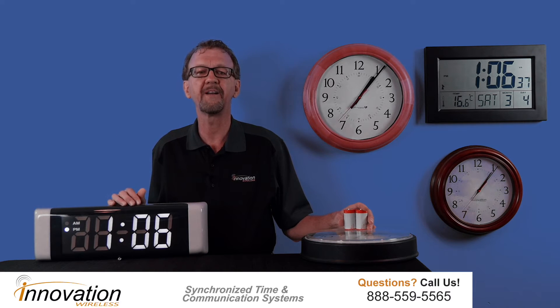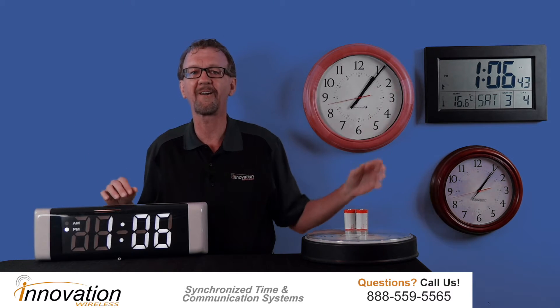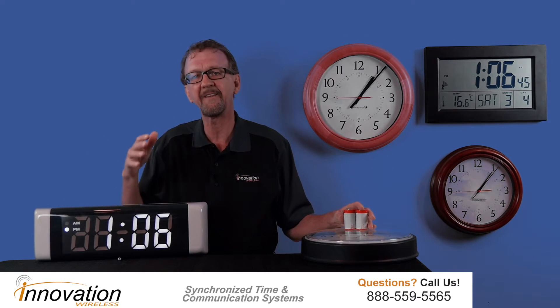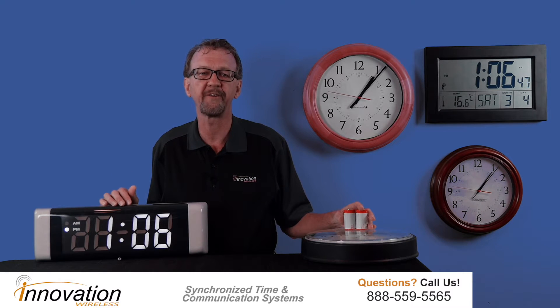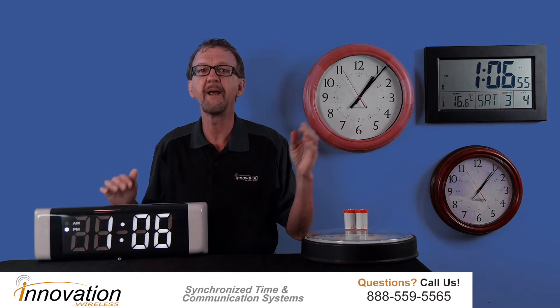Our expertise in the clock industry is extensive. It's been our passion for decades, and it is brilliantly shown in our clock systems. Getting the correct clock system for your organization is quite simple. We offer three different clock system technologies: wireless, Wi-Fi, and PoE.